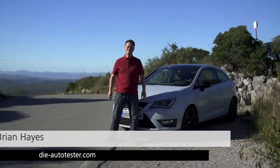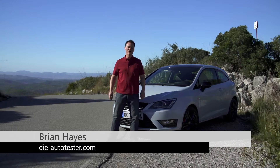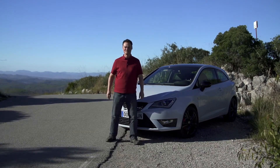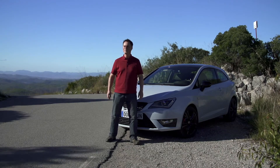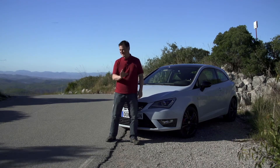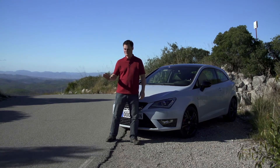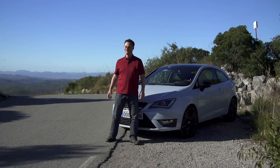We first saw the new SEAT Ibiza Cupra at the 2015 IAA in Frankfurt and we've been desperate to give it a try ever since. It's billed as being faster, more powerful and more stylish, and SEAT say they've achieved all of that without any compromises at all. Are they right? Let's find out.